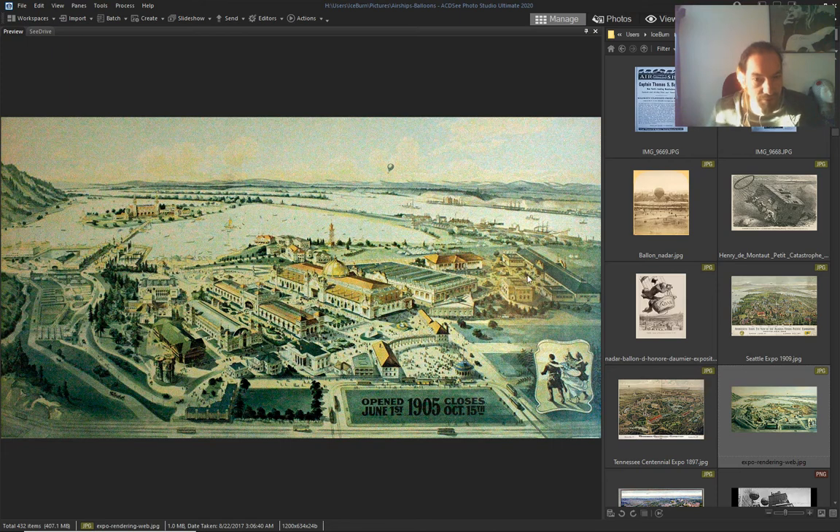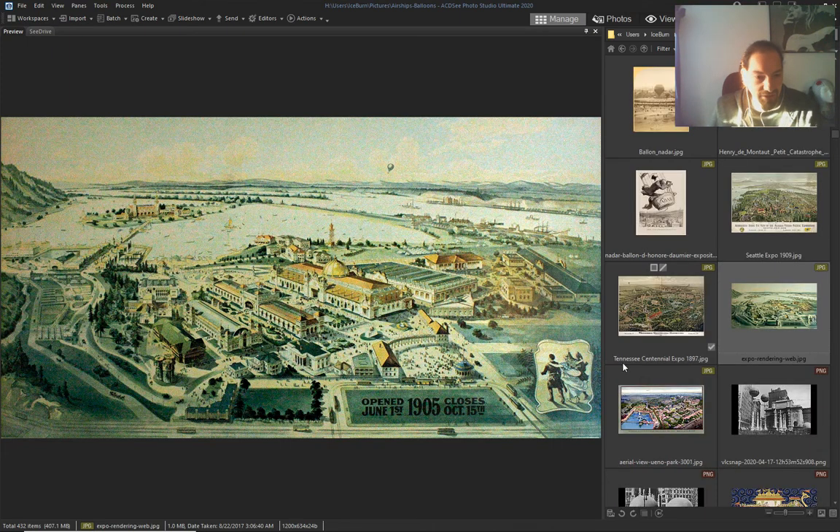I wish I knew which one it was — it's 1905, search it.